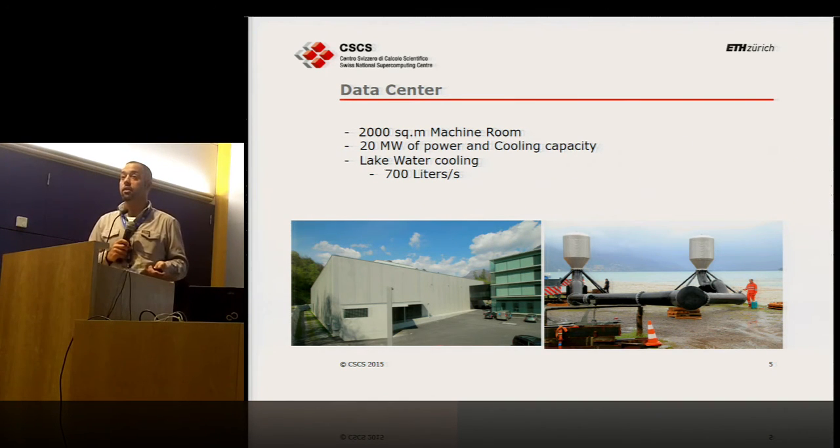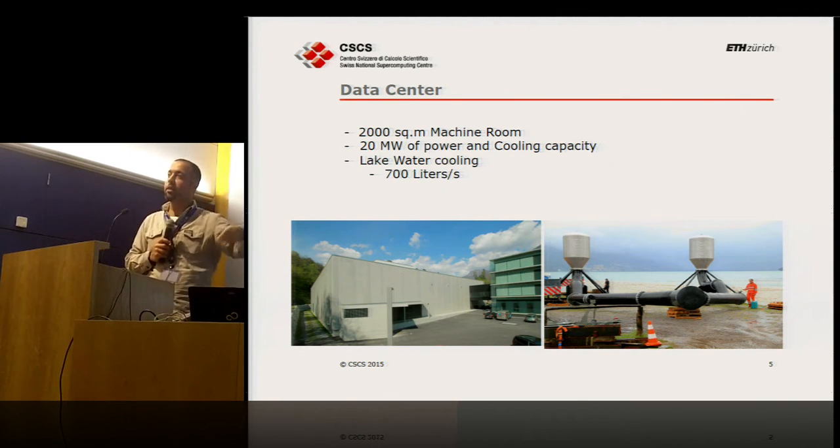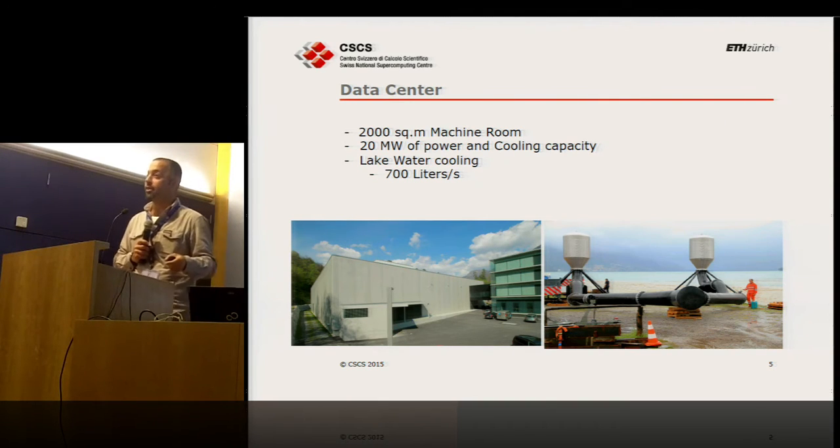We have two pumps delivering 700 liters per second peak performance, currently operating at 500. Someone asked about issues with environmental groups — yes, that was an interesting debate in Switzerland. We pull water from 40 meters deep at five or six degrees, and it returns to the lake surface with only a two to three degree difference, which we must guarantee. In fact it has been beneficial for Lake Lugano, which is very calm with little oxygen circulation; the water circulation helps bring more oxygen to the lake.